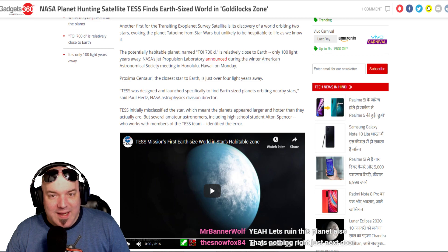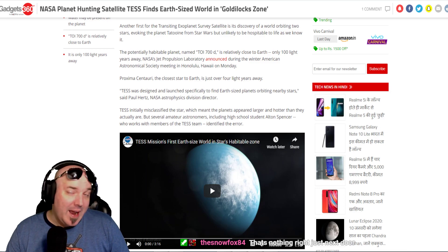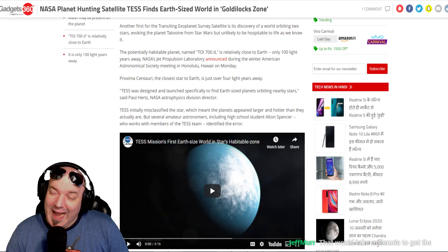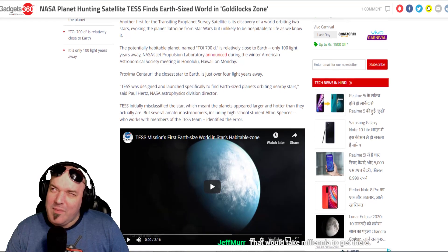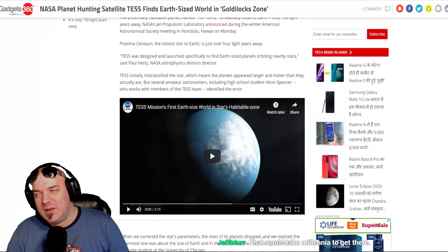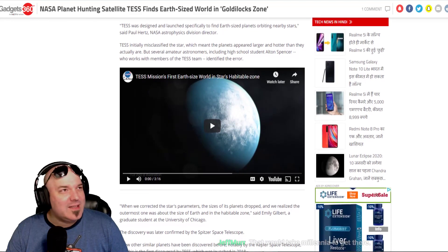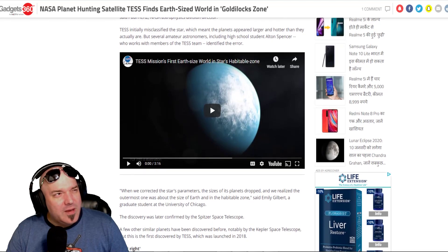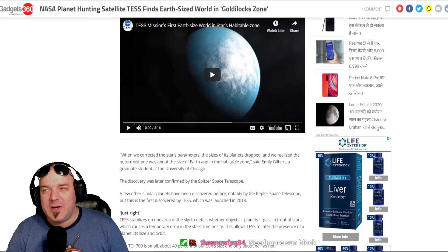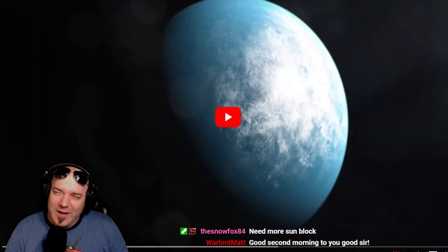Another first for TESS is its discovery of a world orbiting two stars, evoking the planet Tatooine from Star Wars. Personally, if I lived on a planet and saw more than one sun in the sky, I'd be a little freaked out. Even as a child watching Star Wars I thought, holy shit, two suns in the sky — is my planet going to be safe? Two suns make me nervous.